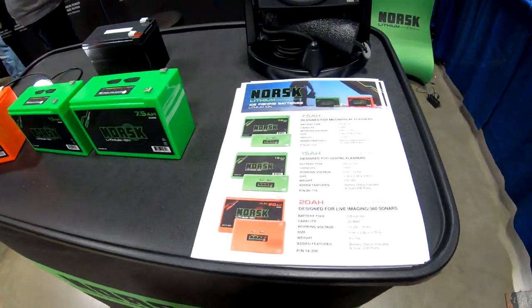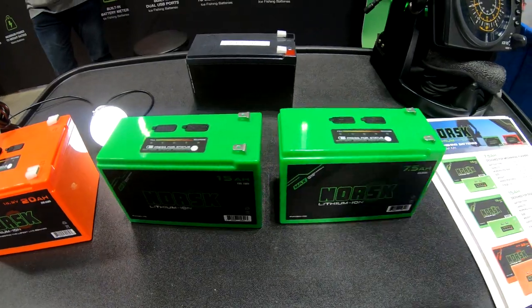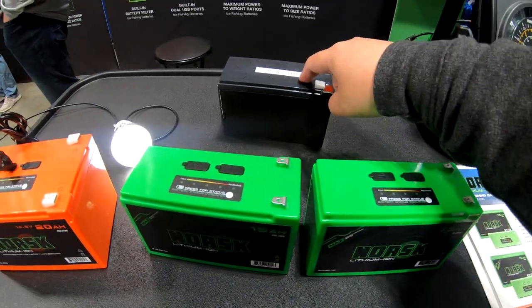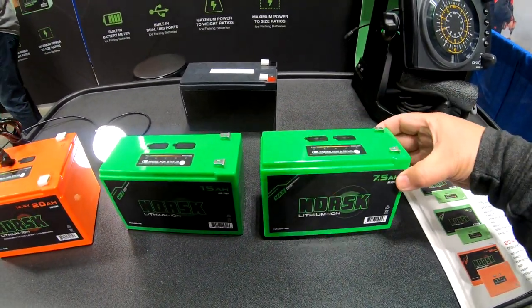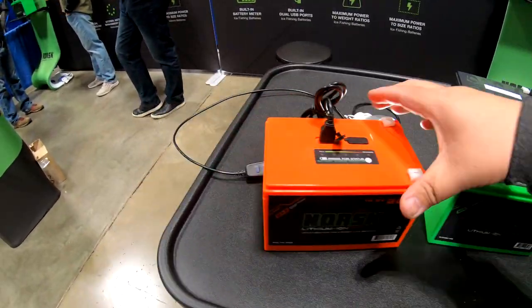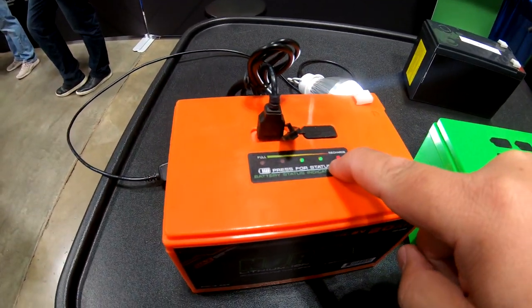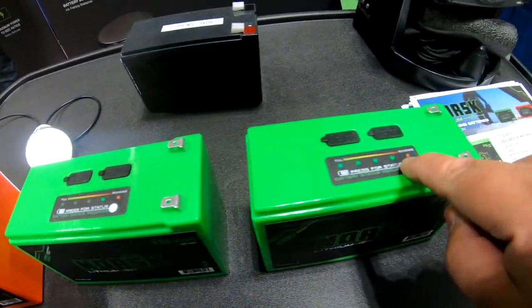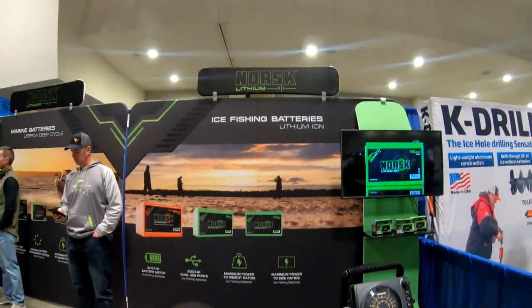Alright guys, we are at the Norsk Lithium ice fishing batteries booth. These are some pretty cool batteries — they've got USB chargers right on top. This is the normal one, this is a 7.5 amp, 15 amp — they're pretty light. This is a 20 amp right here, nice. It's even got a battery meter — that is cool. Pretty cool guys, Norsk Lithium.